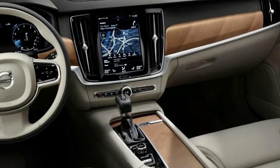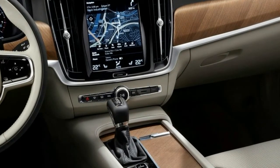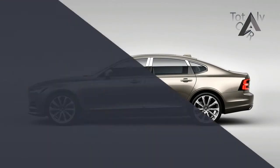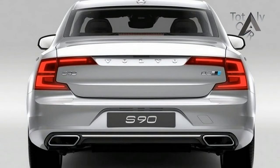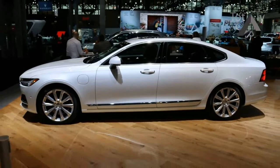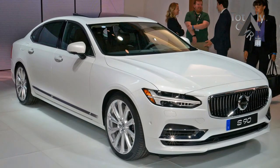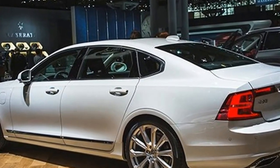The updated S90 will join Volvo's own S60 Inscription sedan — another long wheelbase variant — and Buick's Envision crossover in a small but growing number of China-built cars sold in the United States. Volvo said the move is meant to free up capacity for the popular XC90 crossover at the company's production line in Sweden. Standard wheelbase S90 sedans will continue to be built there for Europe. The S90's V90 wagon counterpart, sold in the United States in Cross Country and special-order-only V90 forms, will also continue to be built in Sweden.